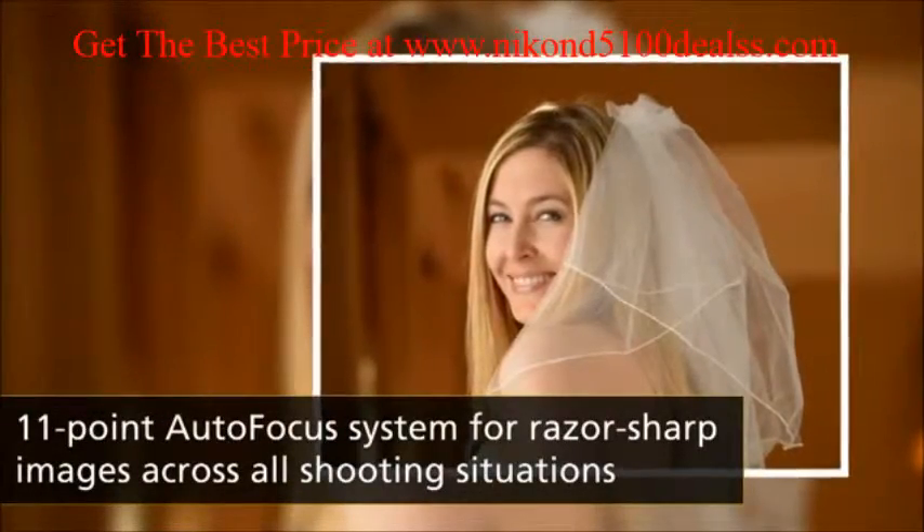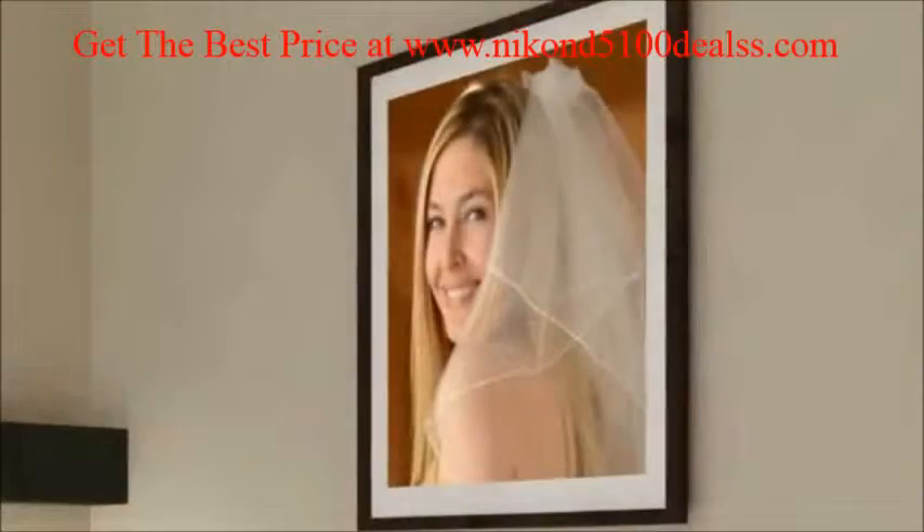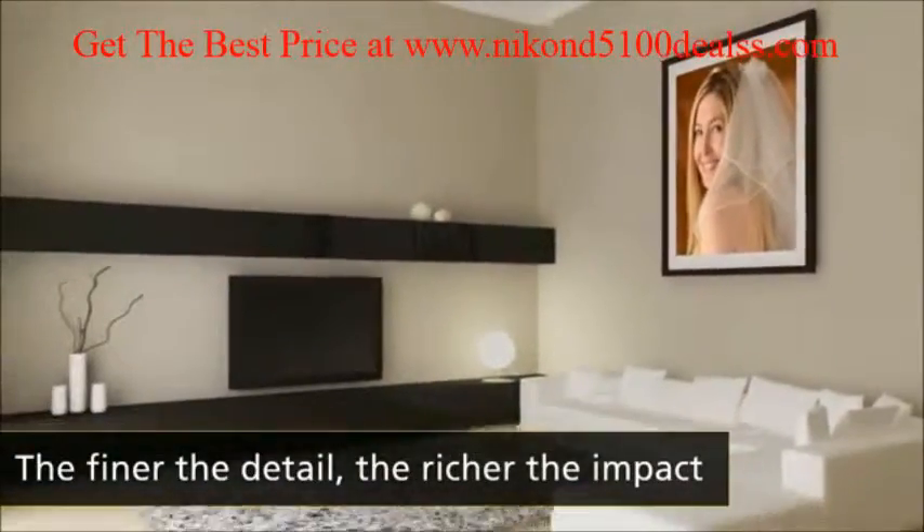Whatever you shoot, the 16.2 megapixel CMOS sensor delivers superb images that make great enlargements.